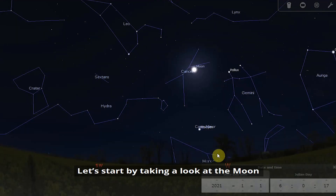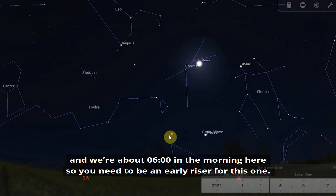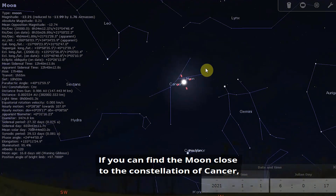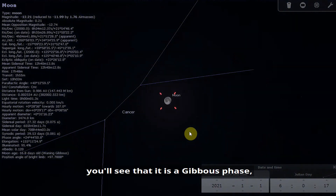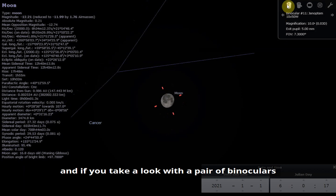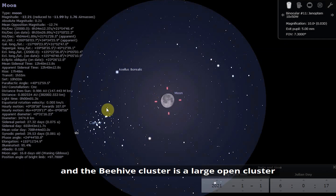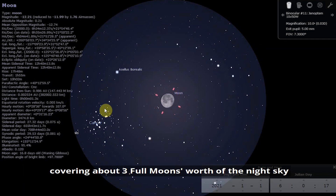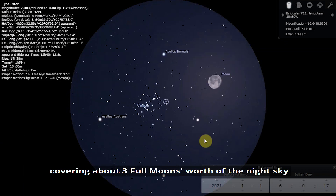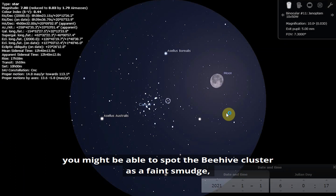Let's start by taking a look at the Moon. We'll begin on the 1st of January looking towards the southwest at about 6 o'clock in the morning, so you'll need to be an early riser. If you can find the Moon close to the constellation of Canis, zooming in you'll see it is in a waning gibbous phase. With a pair of binoculars you'll see it's close to the Beehive cluster, which is a large open cluster covering about three full moons' worth of the night sky. If you have good vision and a dark sky you might be able to spot the Beehive cluster as a faint smudge.